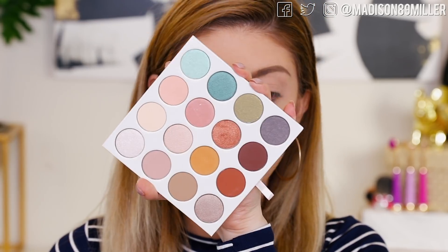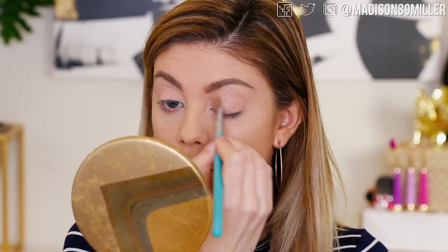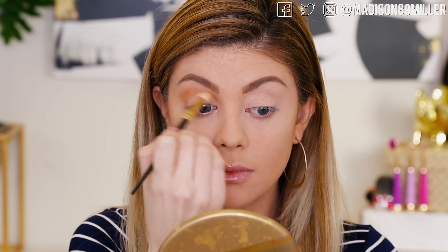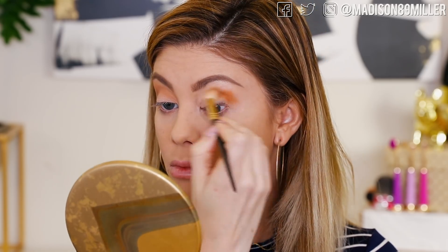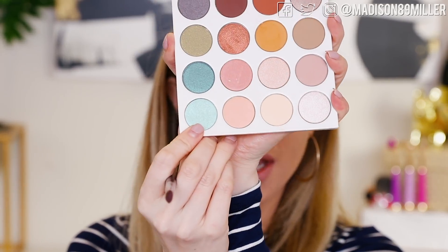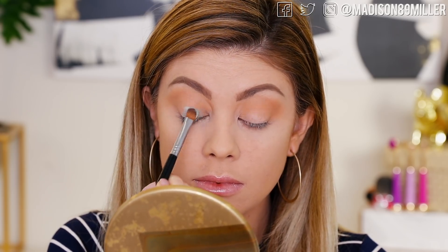I took the palette out — I'm going to set my lid with this shade to set the primer and allow everything to blend easily. This shadow is just calling my name so I'm going to throw it into my crease as a transition shade. I'll blend this into my crease using my Smith 232 brush — one of my new favorite brushes for crease blending. I haven't played with blues in a really long time, so I'm going to pack this shade onto the lid with my E54 brush.